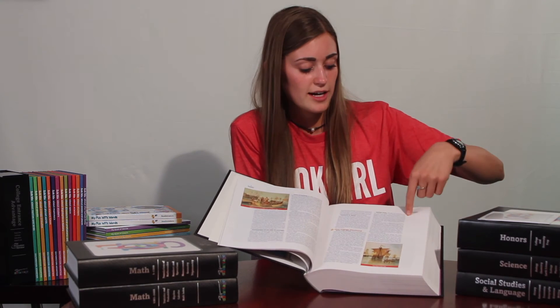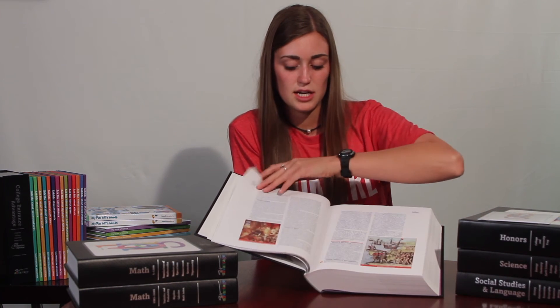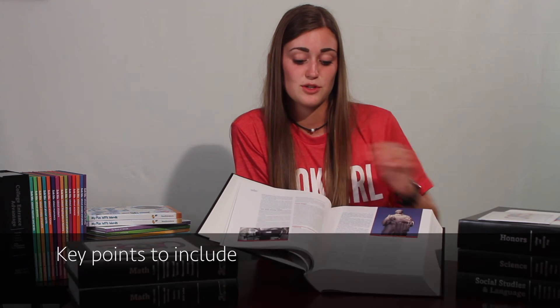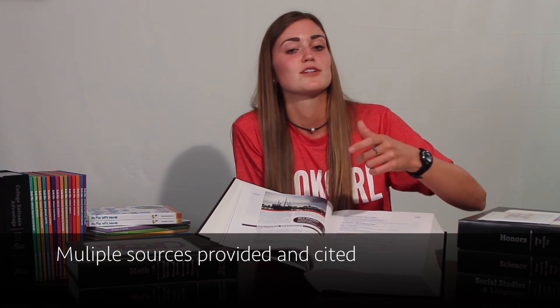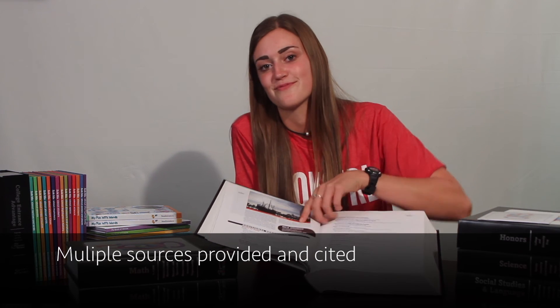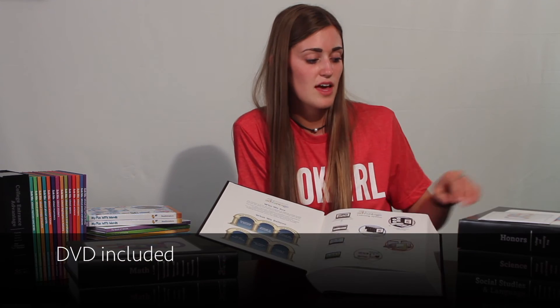All of these little fire symbols around the pages indicate the really important stuff that you should probably hit on in your paper. And sometimes you need web sources and book sources — so in the back it gives you all of your web sources and book sources, and they're already in MLA format. There's also additional information on the disk included in here.